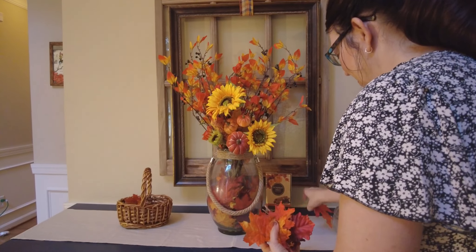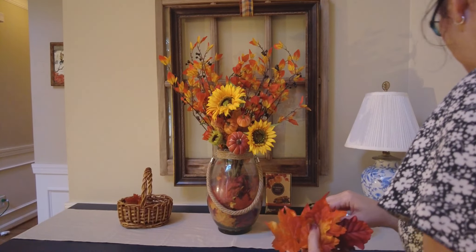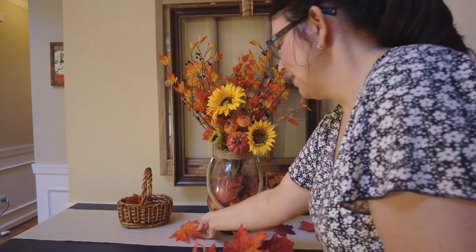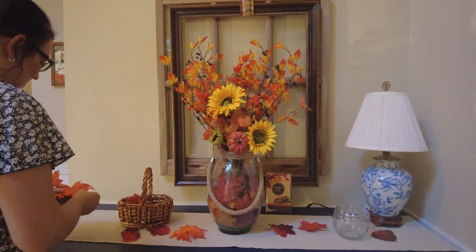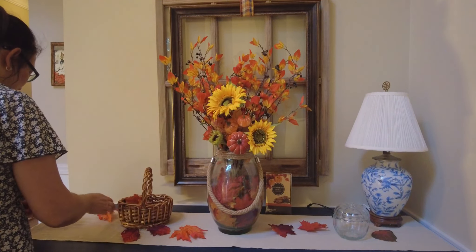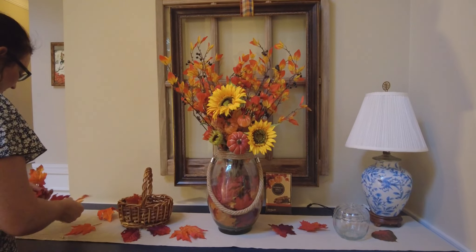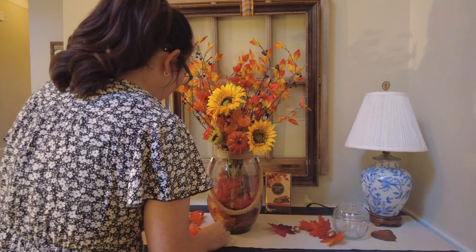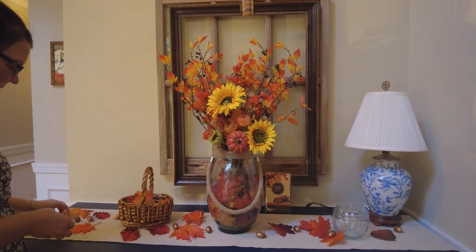Now I'm just going to scatter some loose leaves around. You can use leaves that have fallen off of bushes — some of my faux bushes started losing leaves so I just collected those — or you can use leaves from outside, or maybe acorns or anything like that. I'm just going to sprinkle those around here.